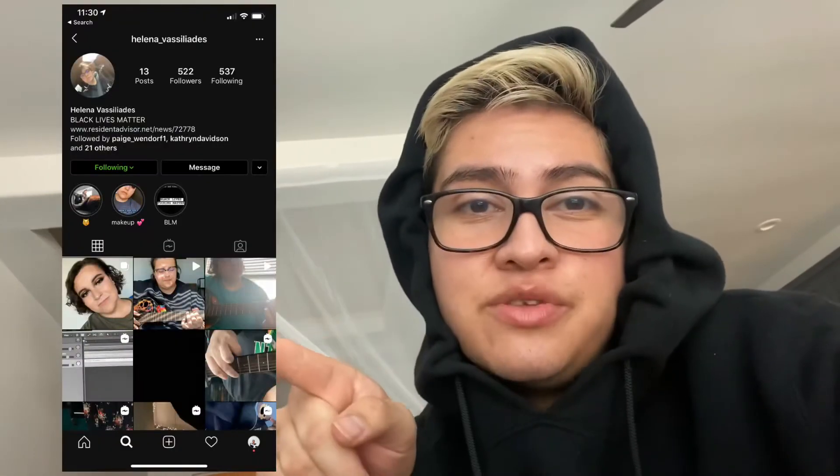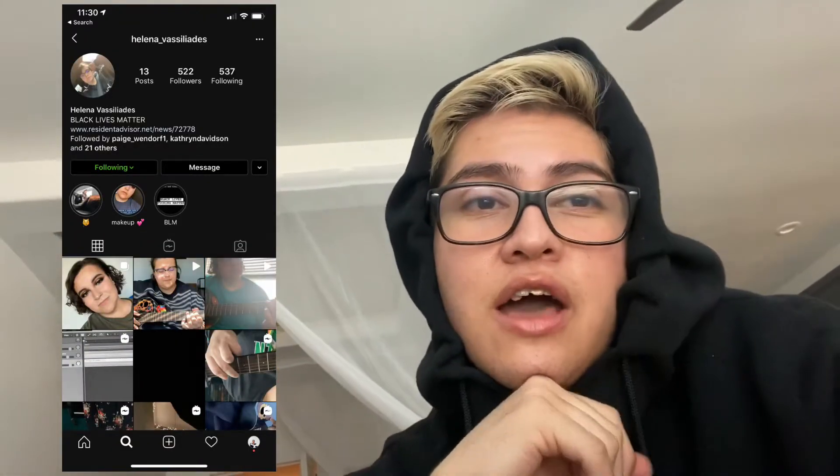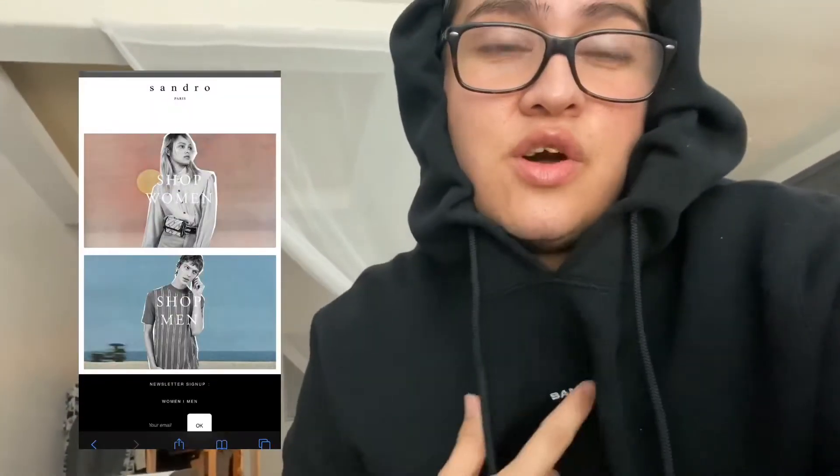I want to apologize because my contour is not blended and it looks really harsh — I did not realize that until right now, so I'm sorry you have to watch all 13 to 15 minutes of that. Second, I want to give a shoutout to my good friend Helena — she did the title card and helped me film this video, so thank you so much. Go follow her on Instagram and show her some love. Also, this is like the most comfortable hoodie ever — Sandra Paris, go get a hoodie from them, I guarantee you won't regret it.